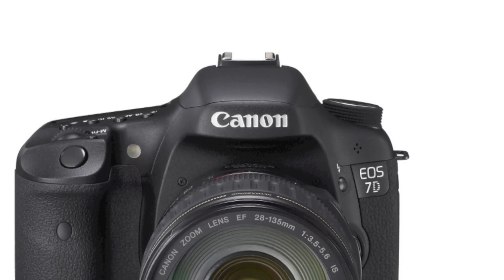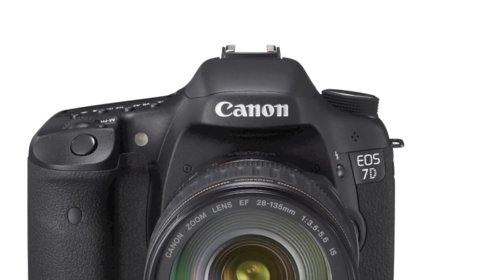Canon is at it again with a firmware update for the 7D. Version 2.0.x is the most comprehensive update ever released for a Canon camera. Here are some of the key features.